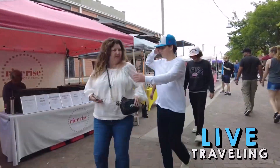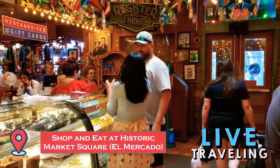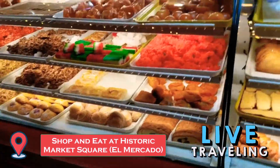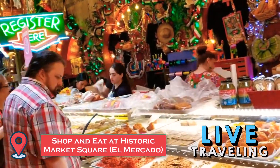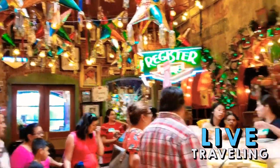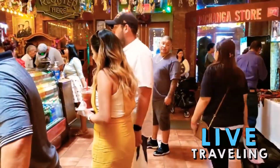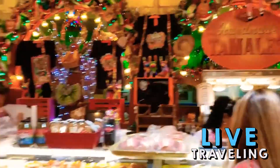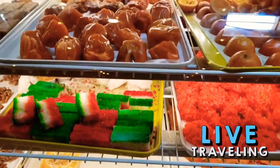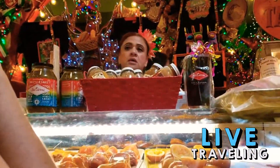Market Square (El Mercado) is the place to go for unique items and souvenirs. This three-block strip of shops and restaurants is known for being the largest Mexican market in the United States. The indoor El Mercado sells everything from sombreros to pottery. Locally owned shops display handcrafted artworks and interesting items ranging from paintings and dolls to blankets, jewelry, ponchos, dresses, shoes, musical instruments, and much more.